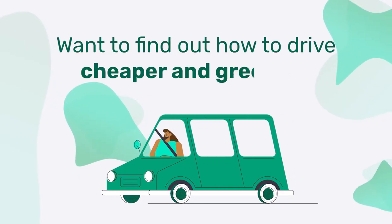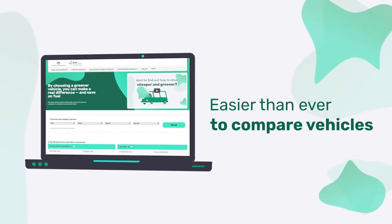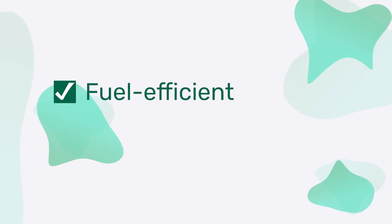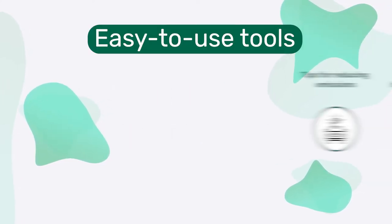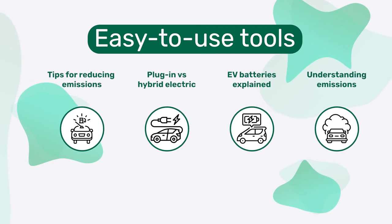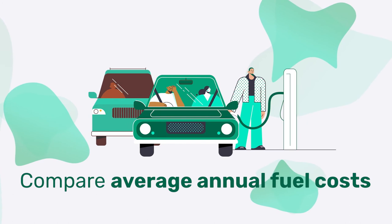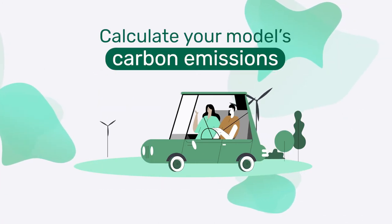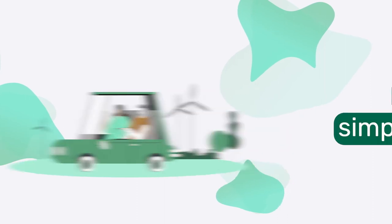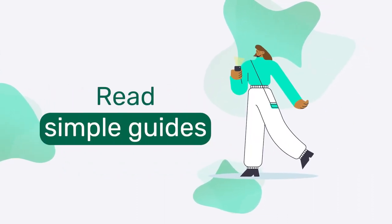Want to find out how to drive cheaper and greener? The Green Vehicle Guide website makes it easier than ever to compare vehicles, with tips on how to find the most fuel efficient and environmentally friendly options. There are easy to use tools that can help you find the right car, compare average annual fuel costs for a range of vehicles, calculate your model's carbon emissions, or read simple guides on different types of green cars, including electric vehicles.